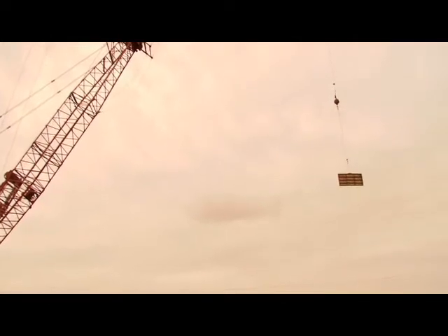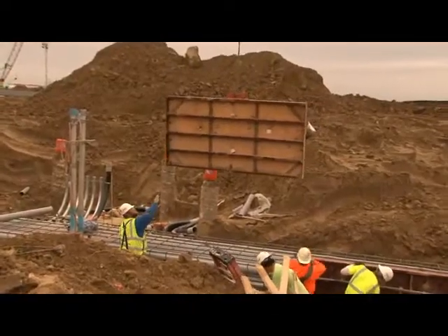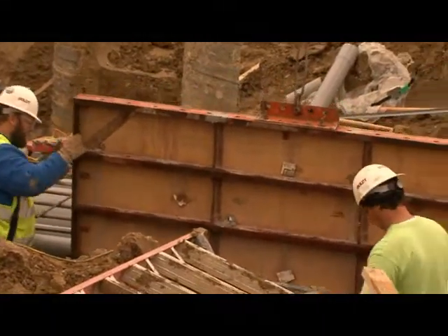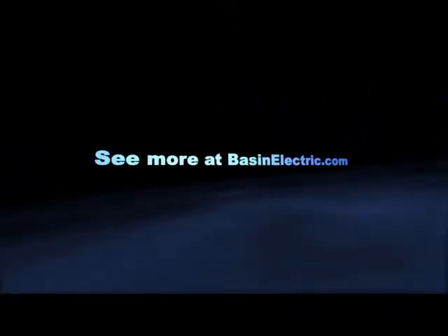Walls are being fitted around the duct bank and will soon be filled with concrete. That'll hold the conduits in place and protect them. In early November, the duct banks are about 60% complete. At Deer Creek Station, I'm Tracy Bettenhausen for Basin Electric.